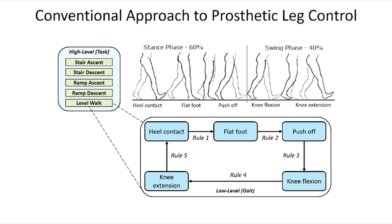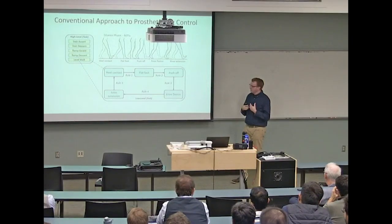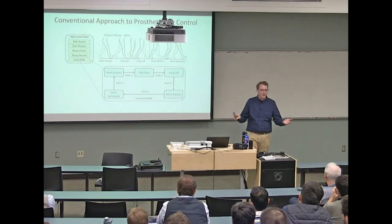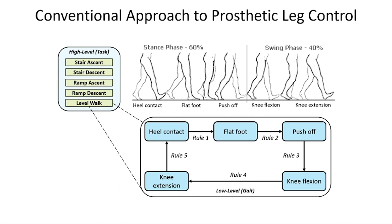The problem gets even worse with variable activity locomotion. You'd have a higher-level state machine with perhaps five different modalities, each with its own lower-level cycle and parameters. During my postdoctoral training, you'd spend hours—sometimes days—with one person trying to optimize these parameters. It's not a clinically viable solution. Medicare and insurance are not going to pay for five hours of tuning with a team of engineers, and it's not accessible to clinicians who haven't had training in control theory.